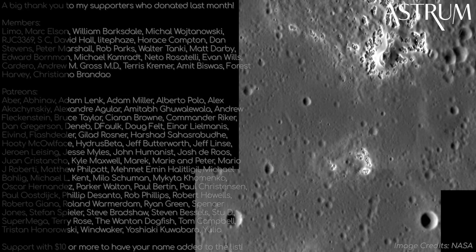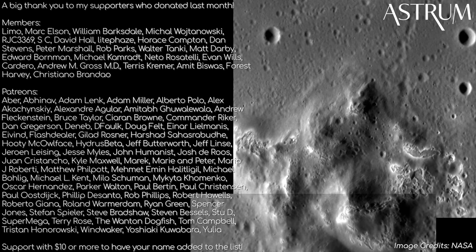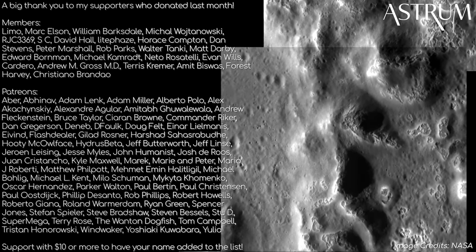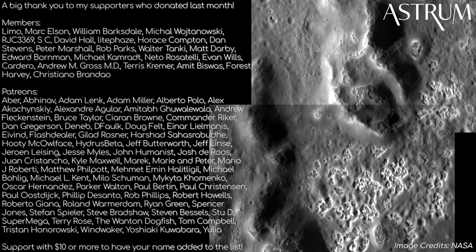Thanks for watching. If you missed the previous episode, catch it here. A big thanks to my patrons and members for supporting the channel. If you find value in these videos and want to support too, find the links in the description below. All the best, and see you next time.